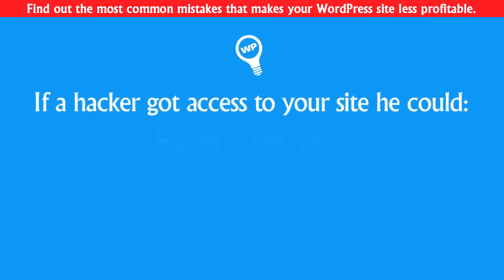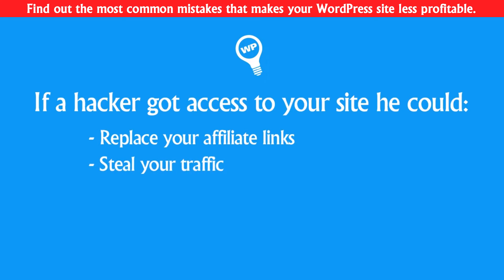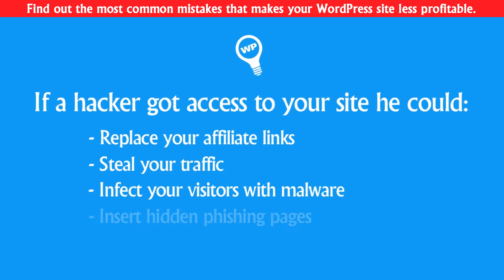For example, he can steal your profits by replacing your affiliate links or by redirecting your traffic somewhere else. He can also steal personal data from your visitors like passwords, credit cards and stuff like that, by infecting their computers with malware or inserting hidden landing pages for phishing.